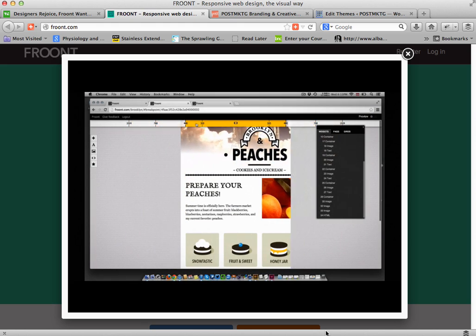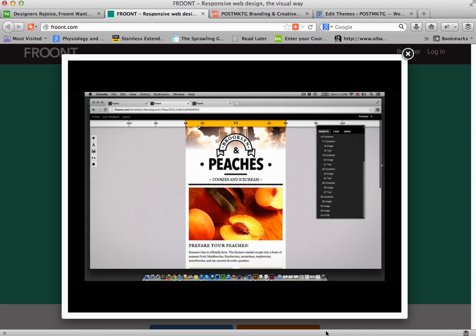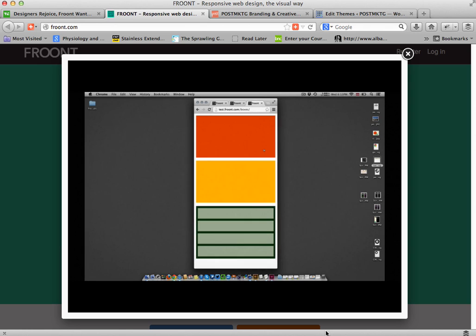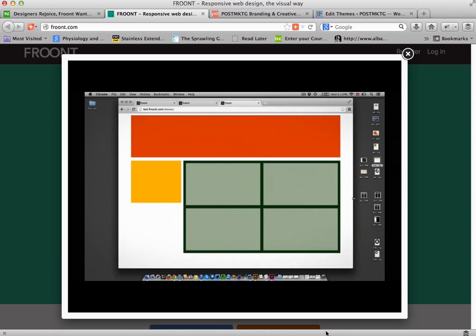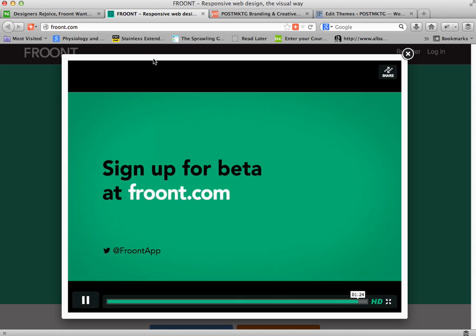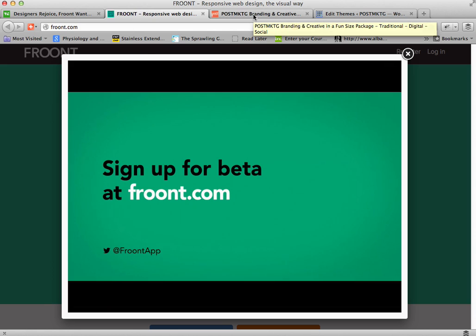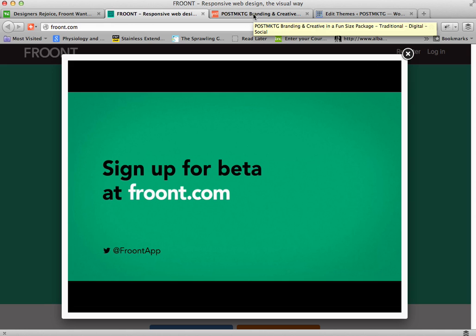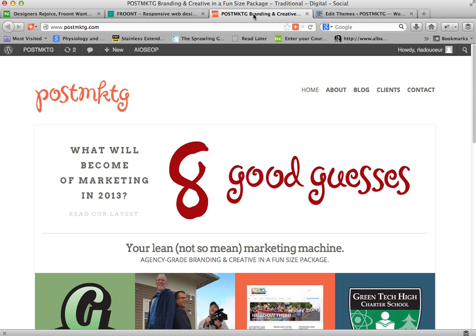One would presume that when the designer hands their design off to the coder or developer, that developer will be able to actually build the thing the designer designed. That's a big step. But I'm not sure it's enough — I'm not sure that what Front promises it can do is adequate for what designers are actually being asked to do.